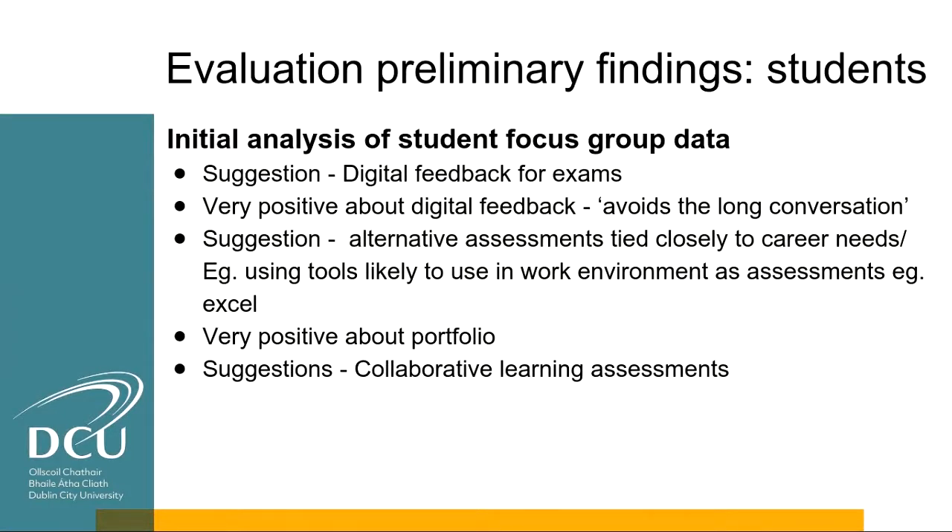The initial analysis of student focus group data from three separate groups of four participants each yielded really rich findings. Five findings have been pulled out to date. First, there was a suggestion around digital feedback for exams — students often get feedback around continuous assessment but not around exams beyond their grade, and the group felt that might be of benefit to explore. Students were very positive about digital feedback in general.